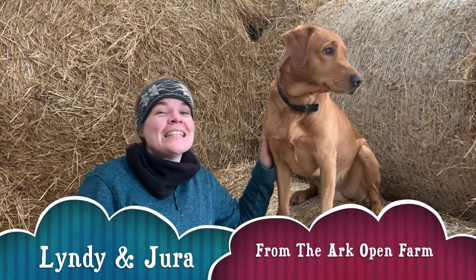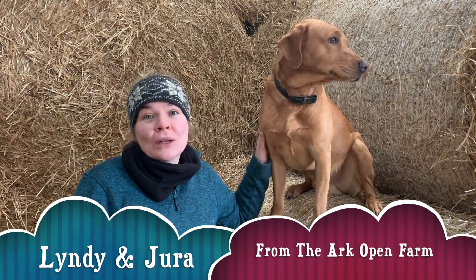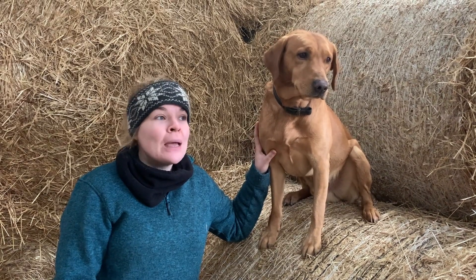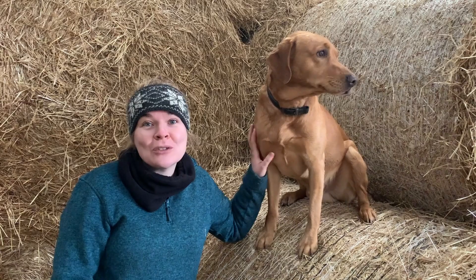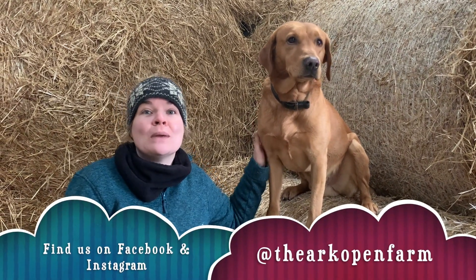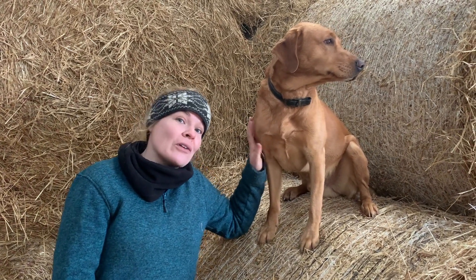Hi everyone at Girl Guiding Ulster, it's Linda here at the Ark Open Farm. It's really nice to talk to all you Rainbows, Brownies, Guides and Rangers about the farm. I've made a couple of videos about what we get up to here at the Ark Open Farm, a bit about our animals and a bit about winter at the farm. I really hope you enjoy all of the videos, and if you do, you can send me any questions via social media and check out our social media channels to keep up to date on all our news.